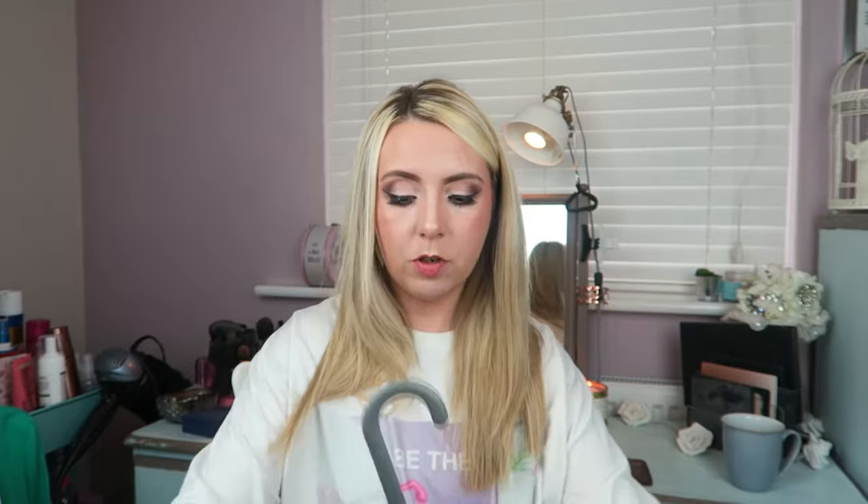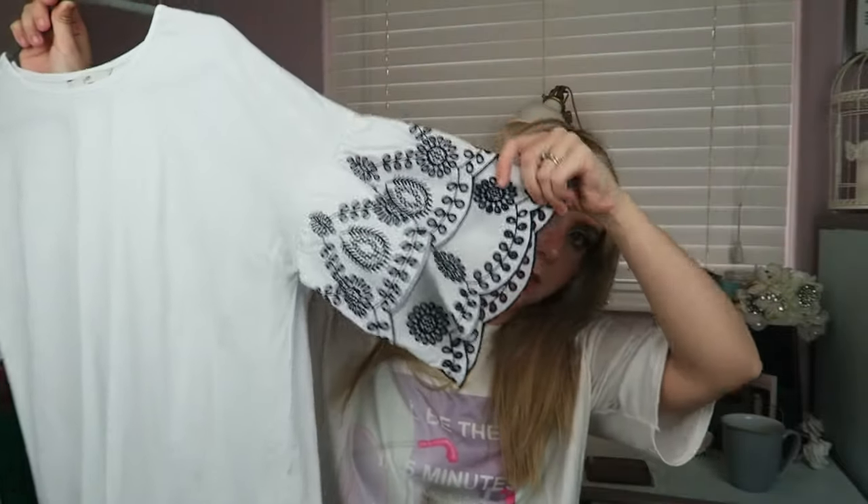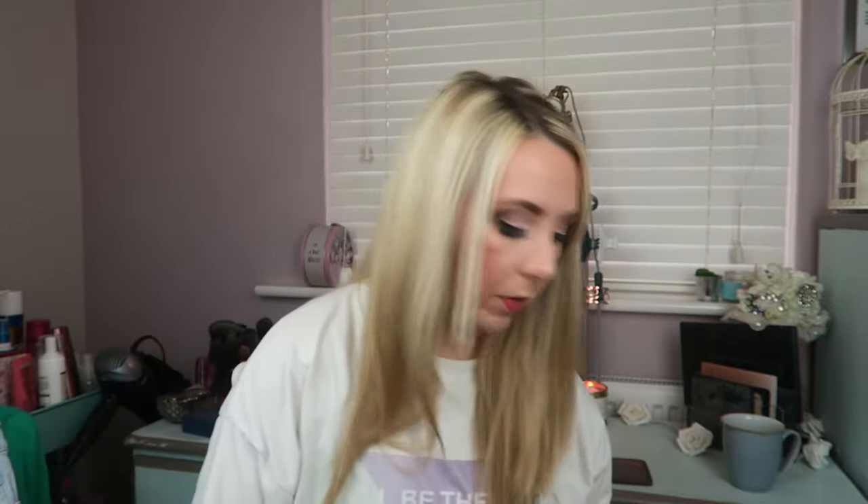This next one is a bit random — I wouldn't usually buy clothes here, but I was shopping in Asda for food and some of the stuff in there is quite nice. I came across this plain white t-shirt and the sleeves are amazing — look at them! I think it was about 11 quid. It's from the George range and I just love it, it's so pretty.